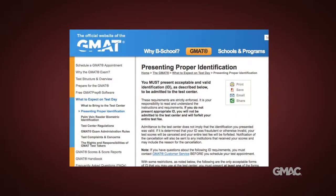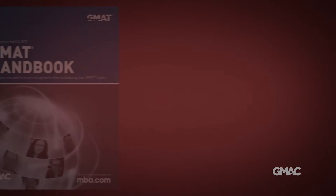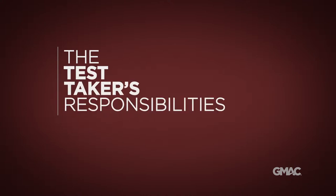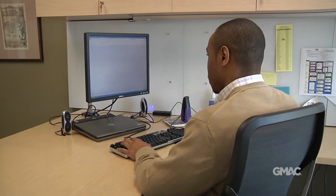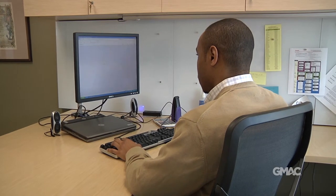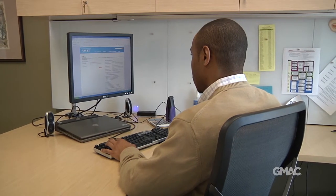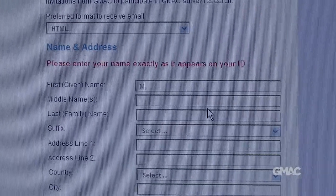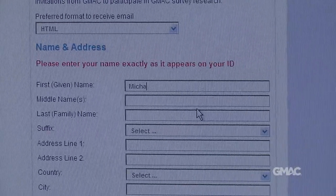Visit MBA.com or consult the GMAT handbook for a list of country-specific ID requirements. Make sure that the ID you plan to use meets our requirements and be absolutely certain that the name and date of birth you enter into the registration system exactly matches the information on your identification.